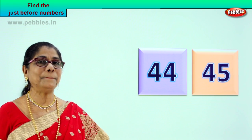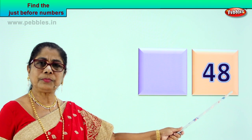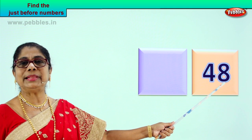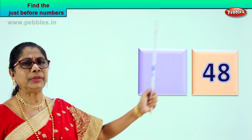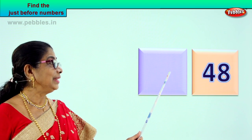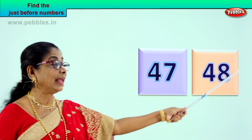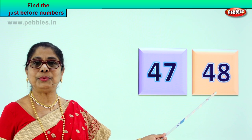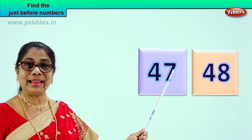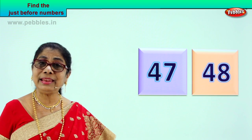Let's look at another new number. Read aloud: four and eight — forty-eight. What can be the number just before forty-eight? Good — forty-seven. Excellent. Seven, eight — forty-seven, forty-eight. Very good. So the number that can come just before forty-eight is forty-seven. Four and seven, forty-seven — just one number less than eight. So what is the number that will come just before forty-eight? Forty-seven.